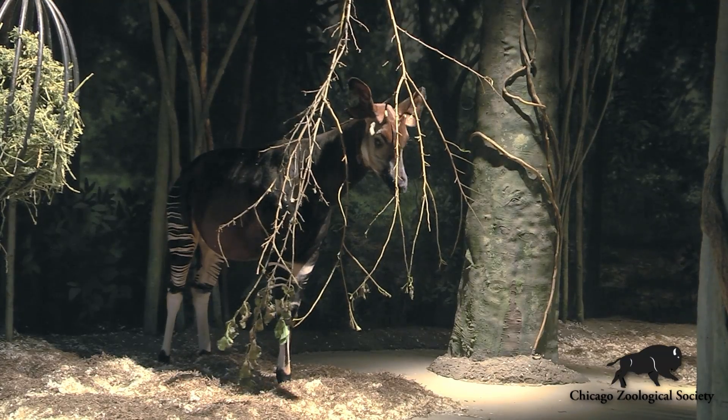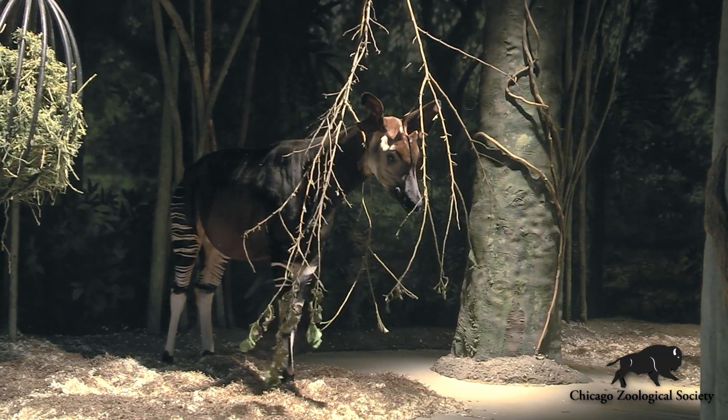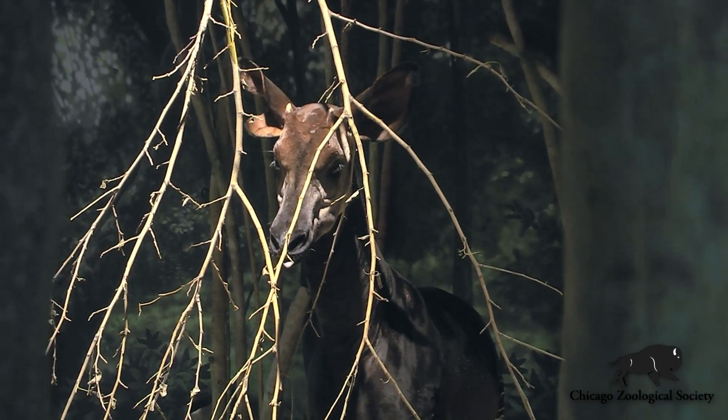Hiyari recovered here very well after the procedure, so be sure to stop by Habitat Africa to the forest the next time you're at the zoo and say hi to Hiyari.